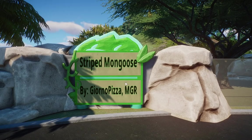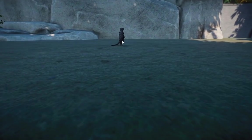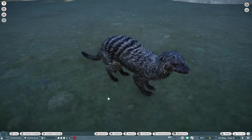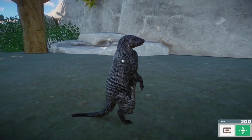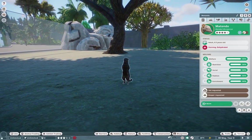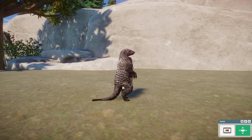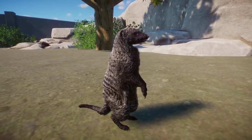First of all we have the Striped Mongoose, and this one is absolutely beautiful. This one's by Giorno Pizza and MegaGamingRex — Giorno Pizza stepped in and did the code, and MegaGamingRex did the model, texture, and some other things on it. These guys are absolutely adorable. They use a meerkat rig and we actually have two mongooses in here for this week. They're not your typical cute looking meerkats, but if you're into these kinds of guys, you are going to love them. Let's get rid of that tree so we can see them better. You can tell it's the Striped Mongoose because it has these cute little stripes.